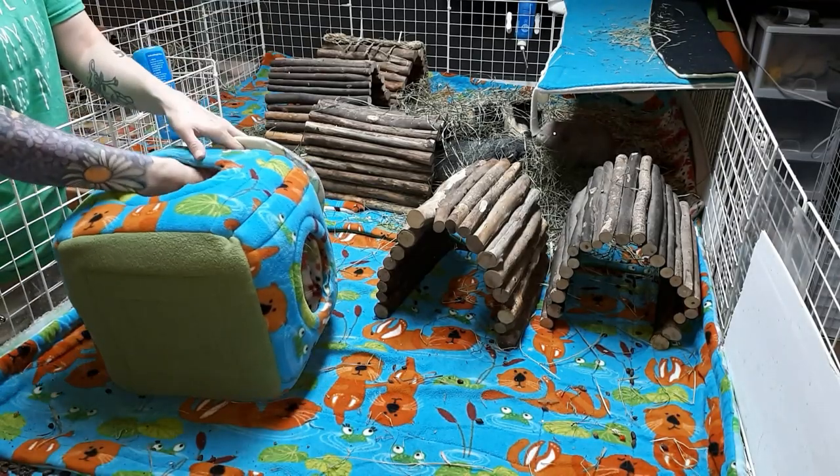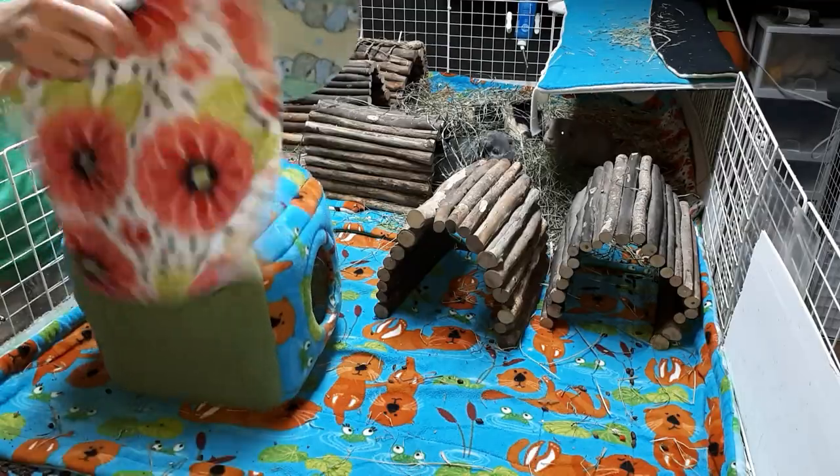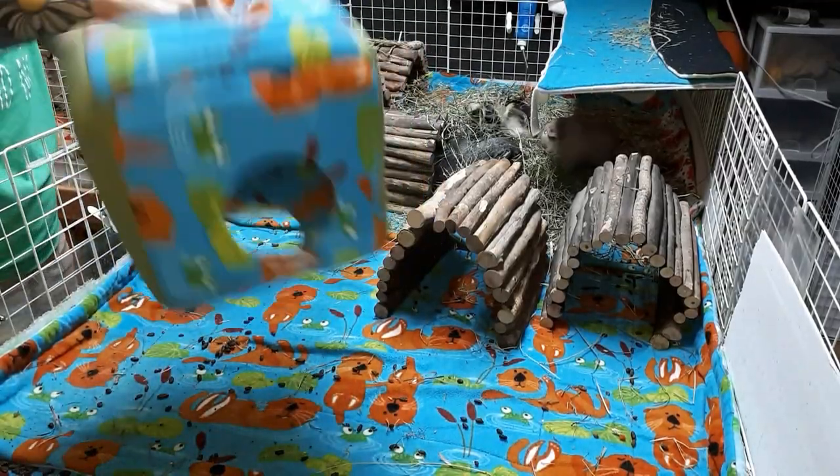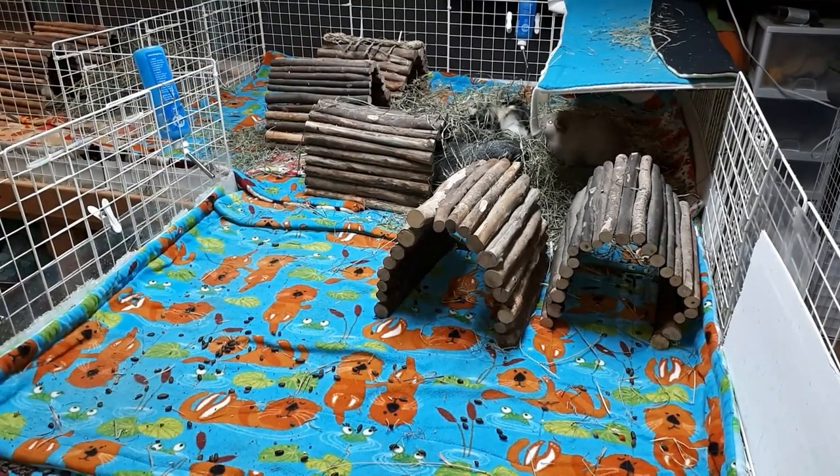This cage has Huckle, Raisin, and Veda. They're in a little hay pile, aren't ya!